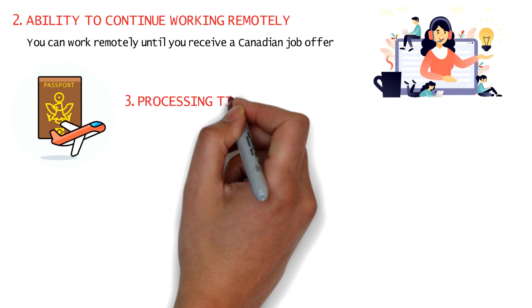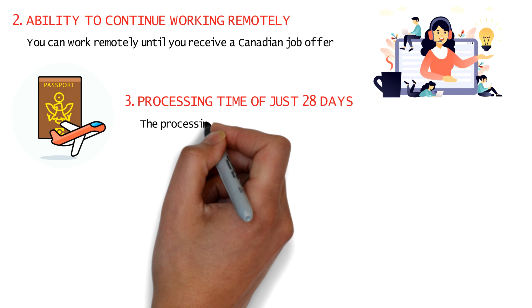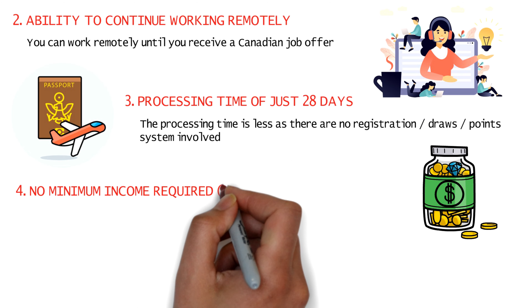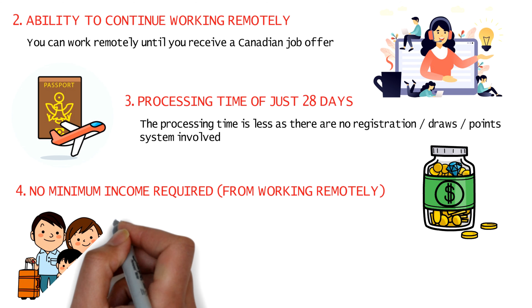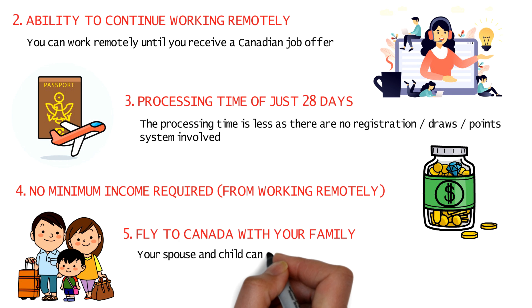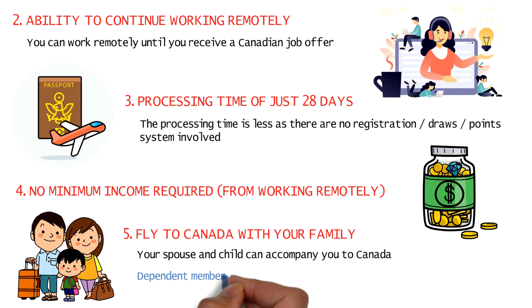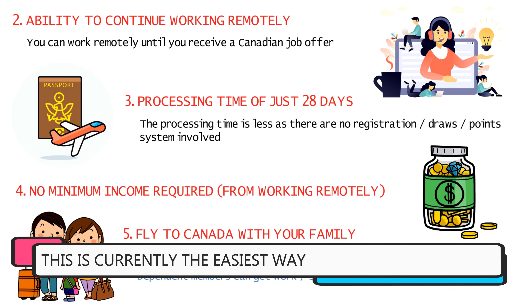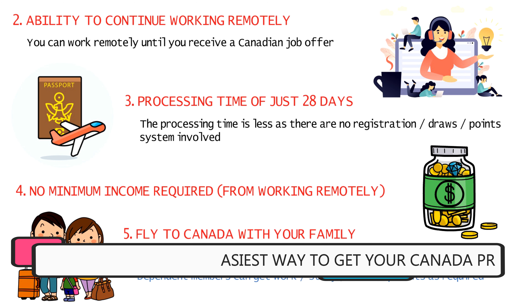The processing time of 28 days is really short for this visa as there's no draws or point system involved. There's no minimum income level required for your current job. Moreover, you can even take your dependent family members along — like a spouse and child — and your spouse can begin working in Canada as well, and your child will get a study or visitor permit. Right now, this is the shortest and easiest route to get your Canada PR.